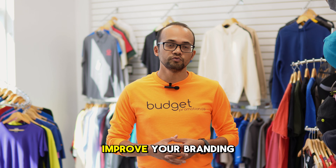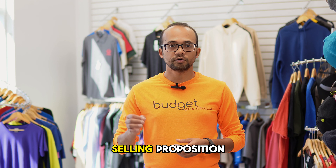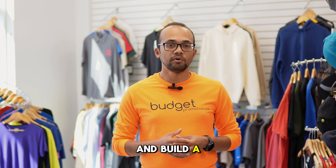Define your niche. Identify a target audience. Develop a unique selling proposition. And build a brand story.